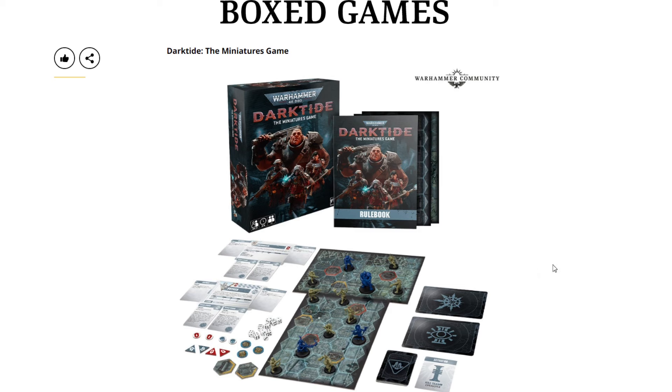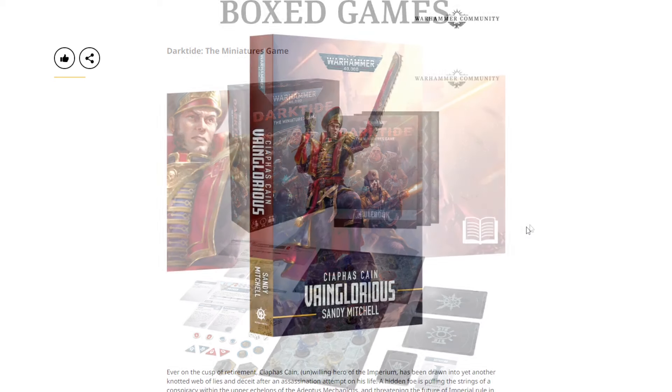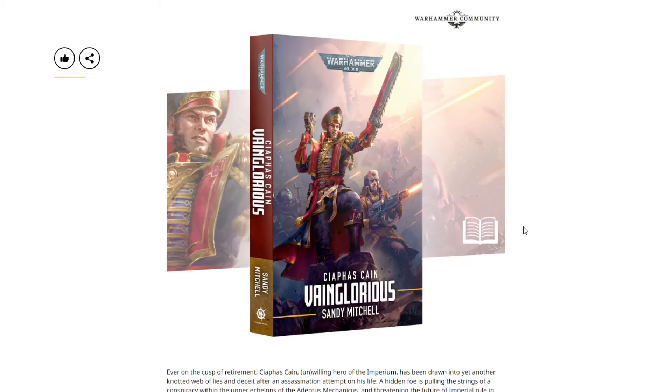I said I was excited for this and was going to pick it up, but I withdraw all my previous comments and all my excitement is immediately gone. This is a total failure, a complete money grab, and fully demonstrates just how far Games Workshop is falling.